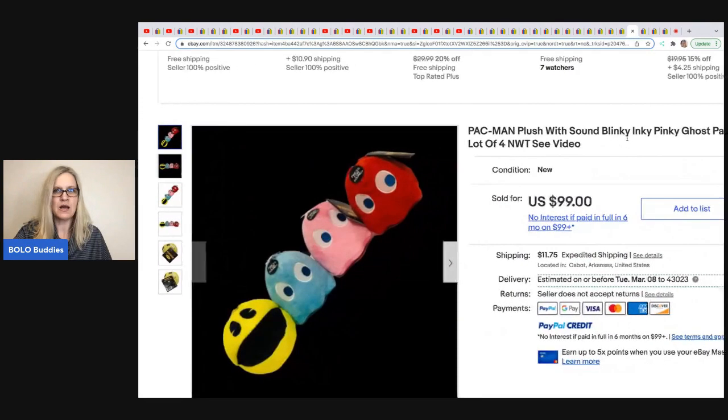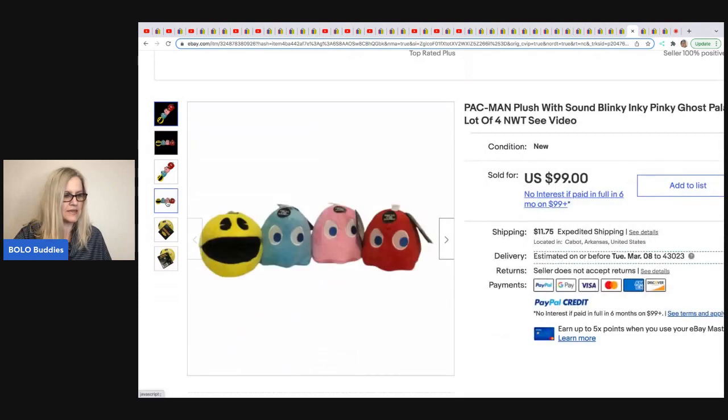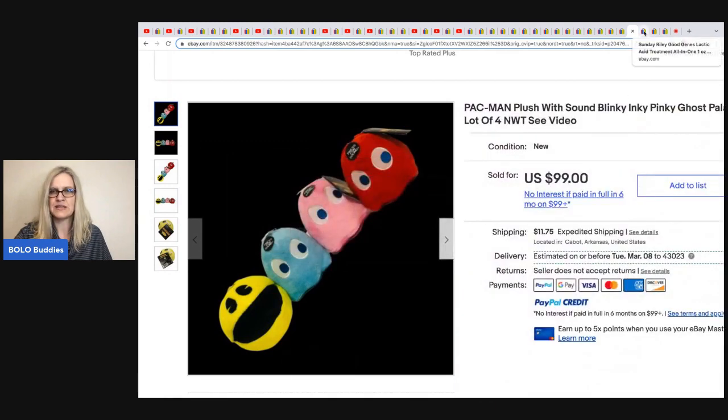The next item comes from A Friendly Flea. This was an online arbitrage deal — she picked these up online and paid $14. She sold them for $99 with the buyer paying shipping.